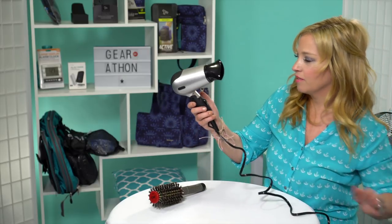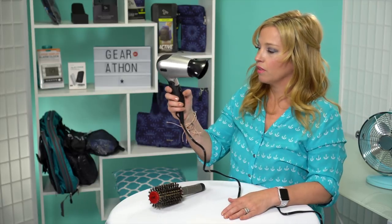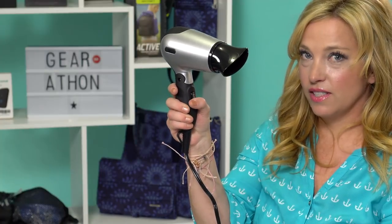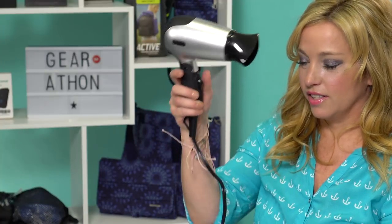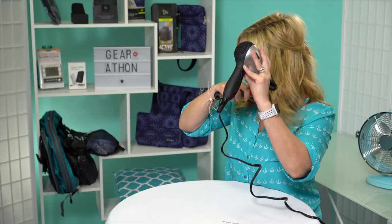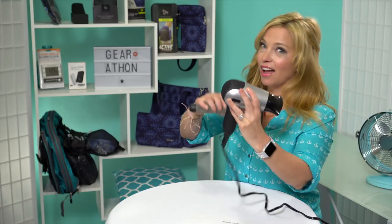Okay, there we go. I want to show you the low setting — okay, that's low. And this is high. Let's give it a run — oh yeah, it's hot! Okay, I'm going to do the low speed with the nozzle.